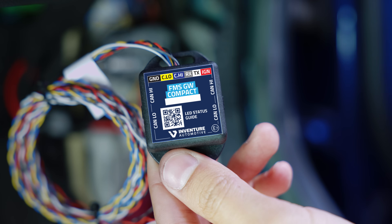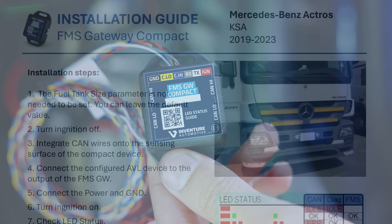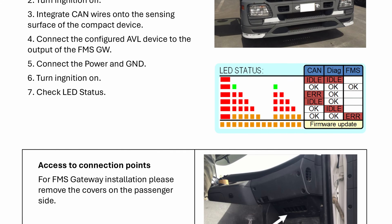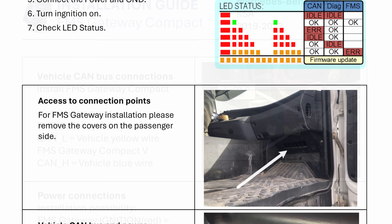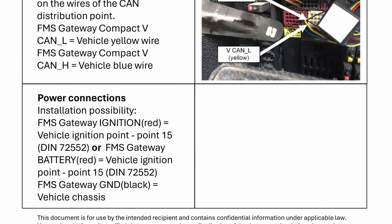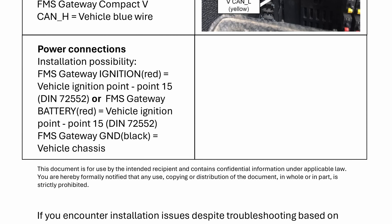The compact device is equipped with a pre-installed database firmware that supports over 2,500 vehicles. It is shipped with a corresponding cable. Additionally, an installation guide for selected vehicles is included, offering step-by-step instructions on identifying the correct CAN wires and their locations. This ensures a streamlined and hassle-free installation process.